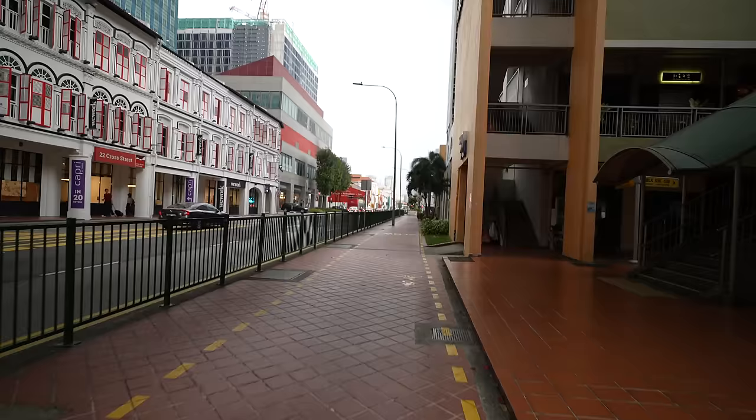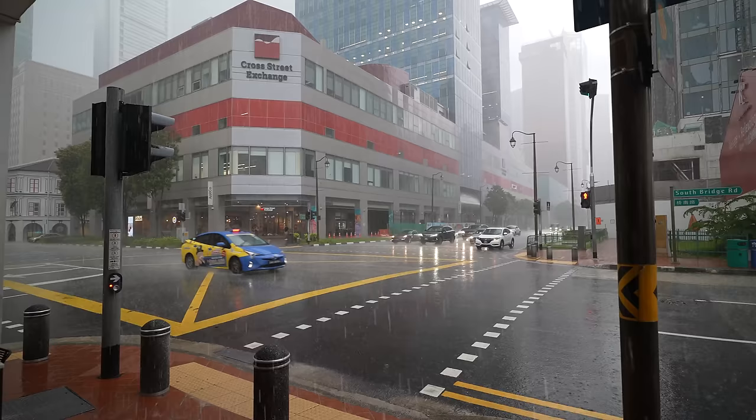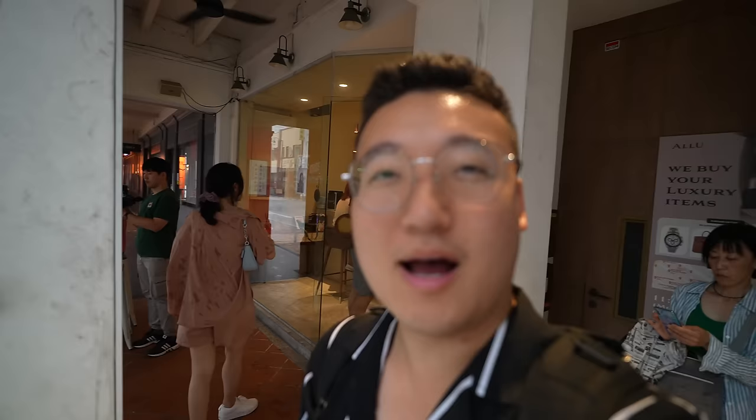Oh my god, the sky is so dark and it suddenly got so windy - super windy. You see those trees, they're really going. The sky is turning darker and darker - we're trying to avoid the thunderstorm. It just started raining super quickly. You could feel it was coming - the wind started going really fast, the sky was turning dark, then you feel a few drops and all of a sudden it's hitting really badly. That happened so quickly, this is nuts!